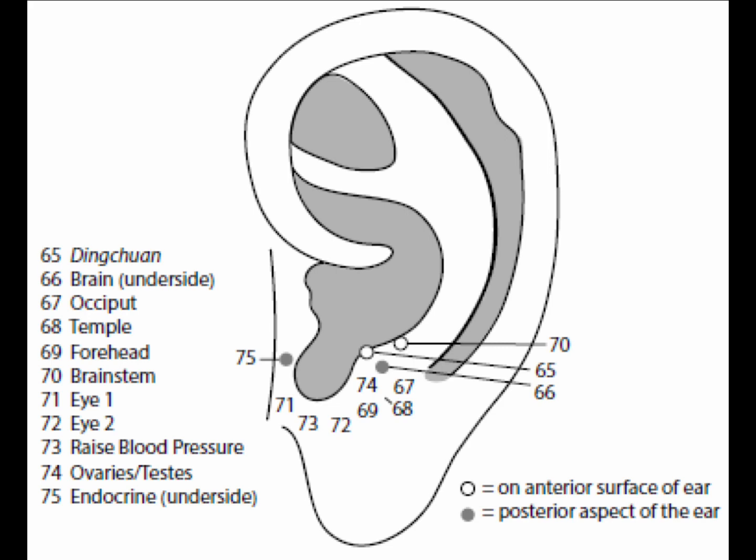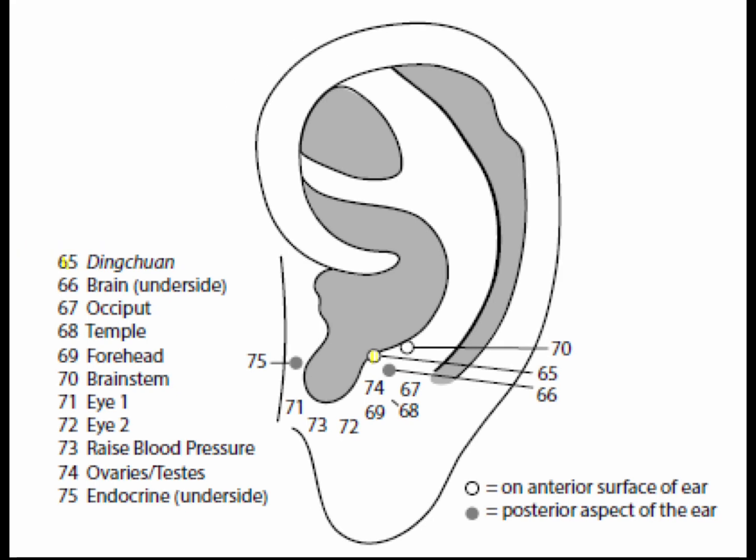Eleven points of the antitragus and intertragic notch area are the points of the head and brain regions. Point 65, dingchion, is at the height of the antitragus — not on the anterior surface, but exactly on top. Dingchion is analogous to the body point dingchion on the back of the neck, located 0.5 cun lateral to GV14, daachui — another very powerful point to assist in stopping wheezing. This point is excellent for bronchitis, asthma, and other breathing difficulties; it is called the ear asthma point. Works well with the stop wheezing point located in the triangular fossa.